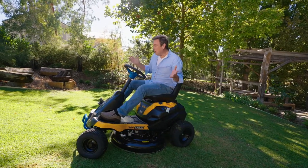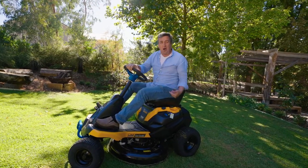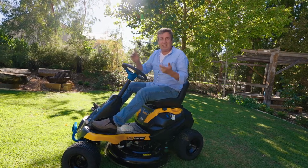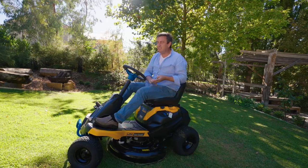Hear that? No, nor can I. And that's because it's so quiet. The only noise you'll hear is the blades spinning. There's no oil, no fuel, very low maintenance. It's brilliant.